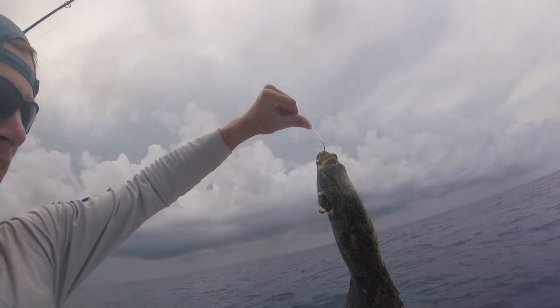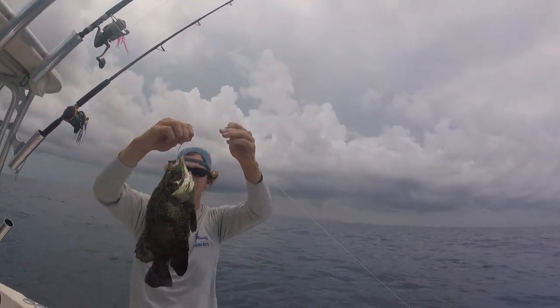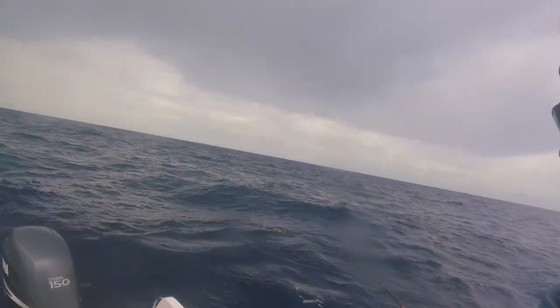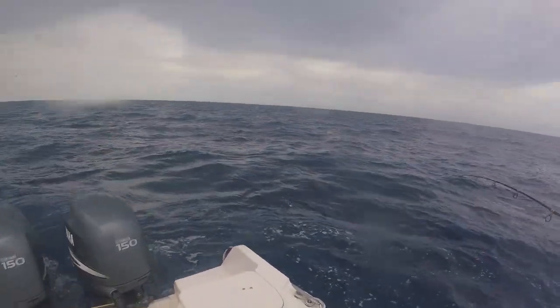We were by that crate and we just hooked into this triple tail. Right next to this crate, Kevin just caught a monster triple tail. He did great. Look how big that guy is.